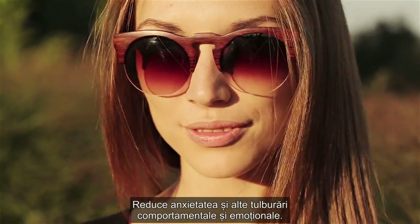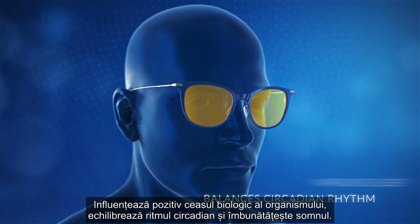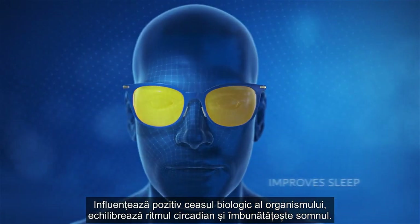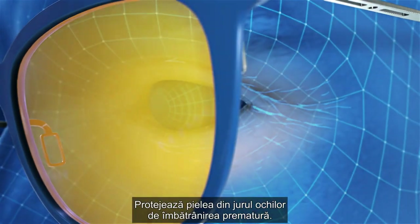Zepter Hyperlite Eyewear eases anxiety and other behavioral and emotional disorders, positively influences the body clock, balances circadian rhythm and improves sleep, and protects the skin around the eyes from premature aging.